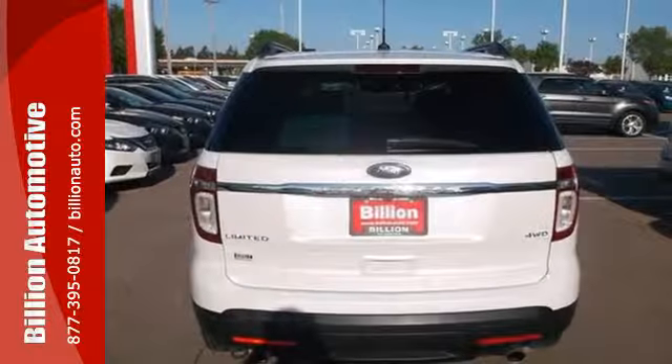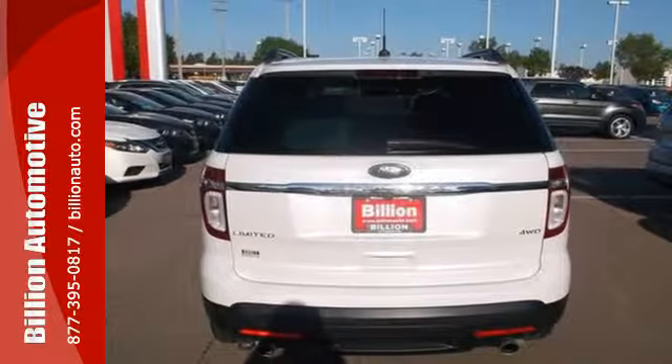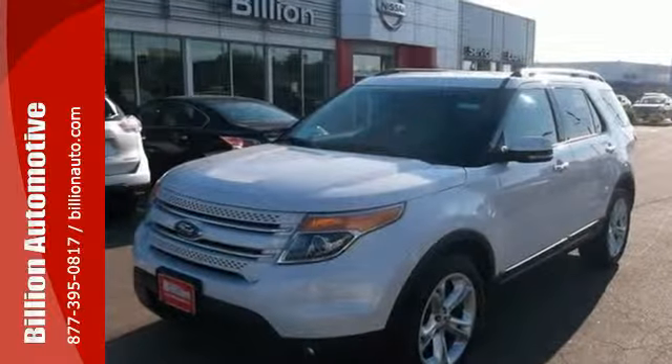For 2011, the Explorer retains its renowned space and versatility but gains a more car-like drive with silky smooth suspension and superb handling. Come on in today and take it for a test drive.